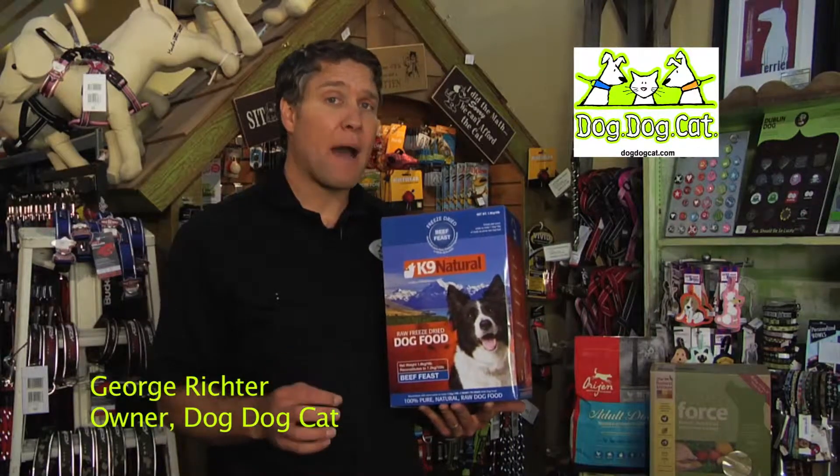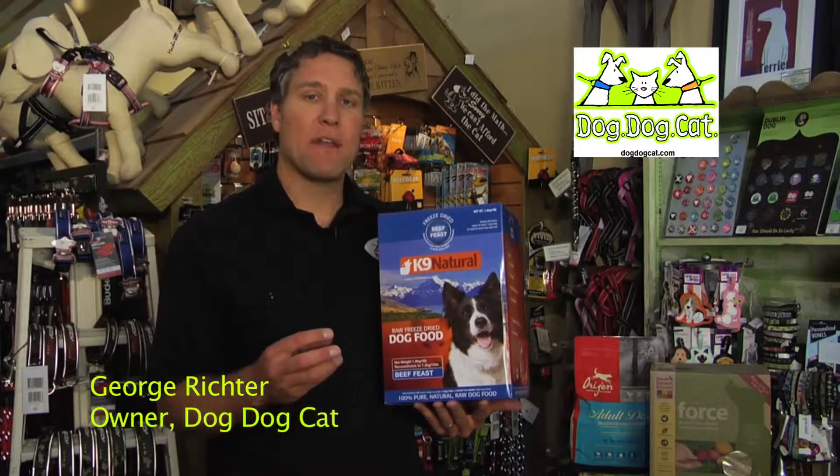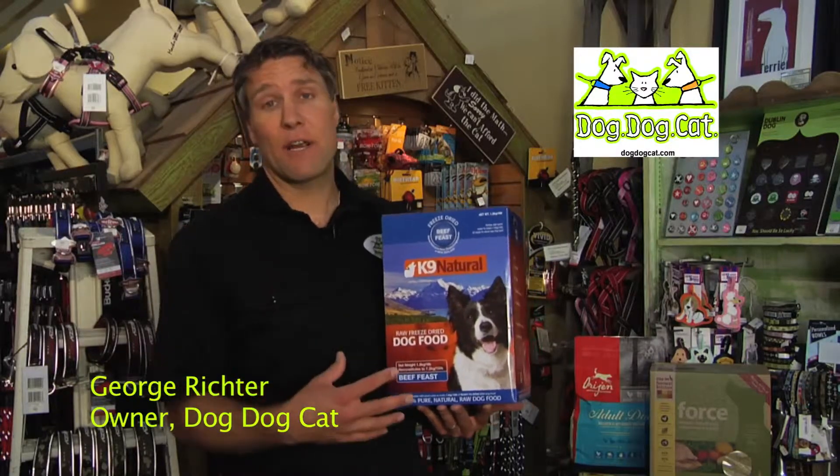If you know a little bit about a raw diet, you already know that it's a fantastic way to feed your dog. It gives them all the natural enzymes, all the nutrients of a raw food, but in this case, again, just super convenient.